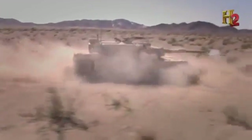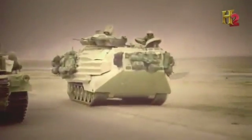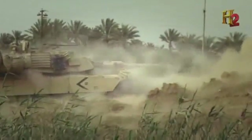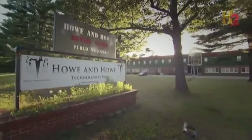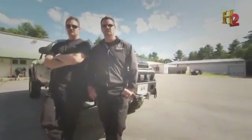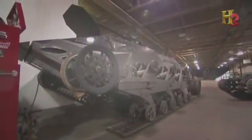The quest to go small isn't just about hand-held firearms. One of the biggest and baddest military weapons is also going tiny. At How and How Technologies in Waterboro, Maine, brothers Mike and Jeff are building high-tech armored vehicles, and one model takes tiny to a whole new level.